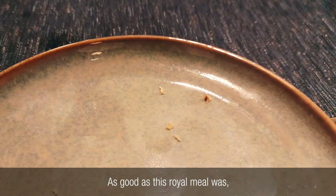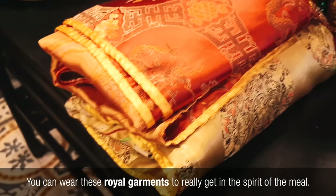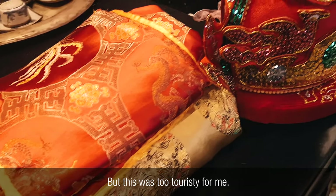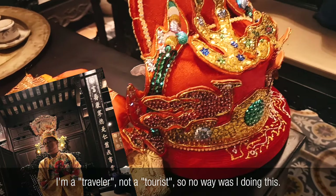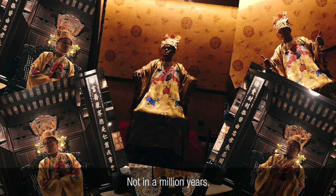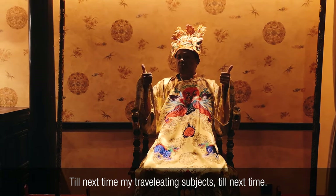As good as this royal meal was, there's another aspect to the experience that goes beyond the food. You can wear these royal garments to really get in the spirit of the meal. But this was too touristy for me — I'm a traveler, not a tourist, so no way would I do this. Not in a million years. Till next time, my travel-reading subjects. Till next time. Bye.